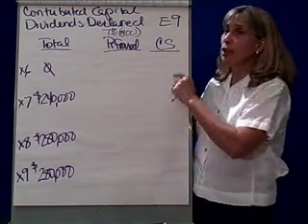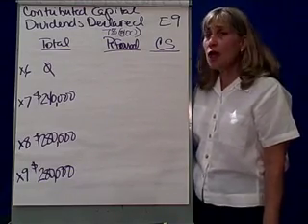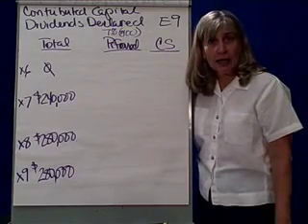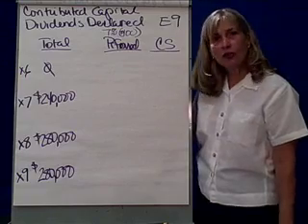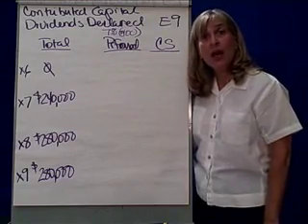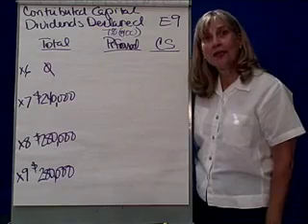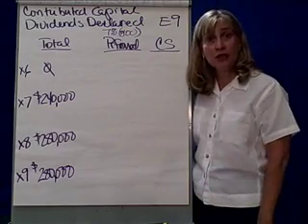In this case, we're going to look at exercise nine. It says that we have $100 par value preferred stock and it's 7%. What they're trying to tell you is that the preferred stock will get a dividend of 7% of the par value. So every year preferred stock is going to get 7% times $100, which is a $7 dividend.